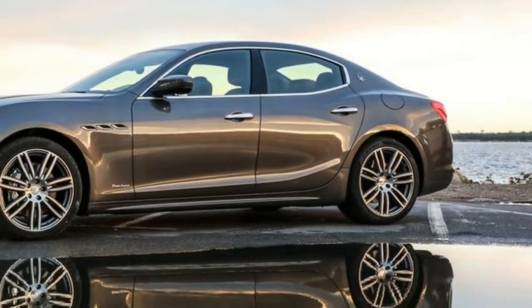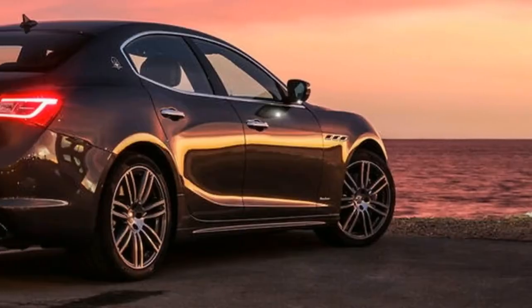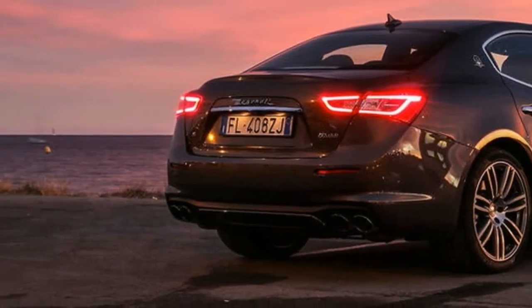The Ghibli's nose, grille, and tail have been redesigned. There's a power upgrade for the petrol S, adaptive LED headlights are standard, and the range has been restructured similarly to the Levante and Quattroporte's.